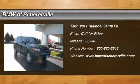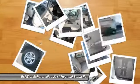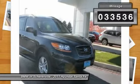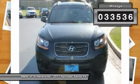The 2011 Hyundai Santa Fe. Style, quality, performance, value. Need we say more? This vehicle has less than 35,000 miles.